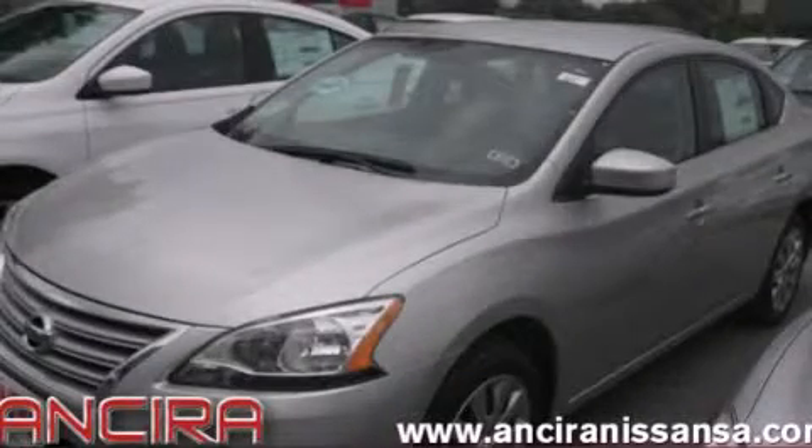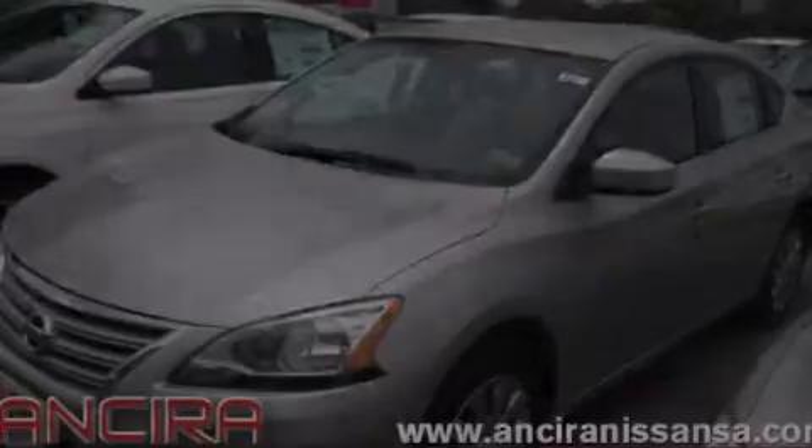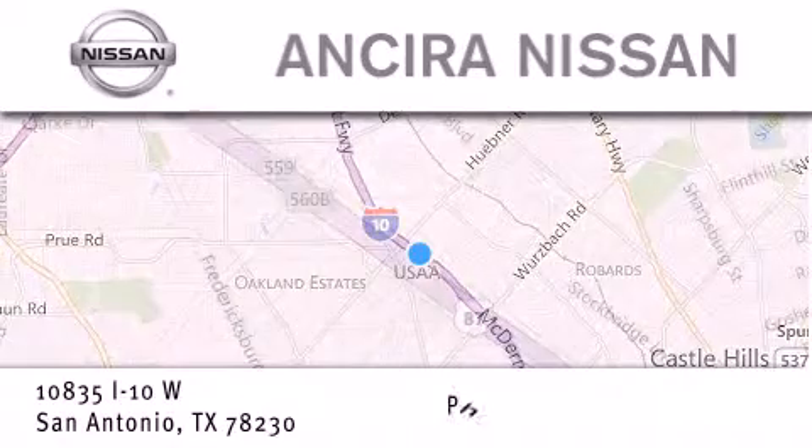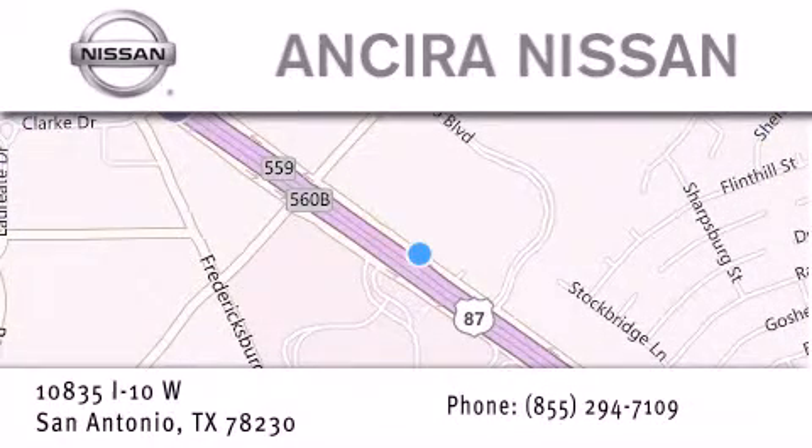We invite you to contact us today to learn more about this vehicle. Thank you for considering Ansira Nissan for your next new or pre-owned vehicle. For additional information, please visit our website, give us a call, or stop by our dealership.